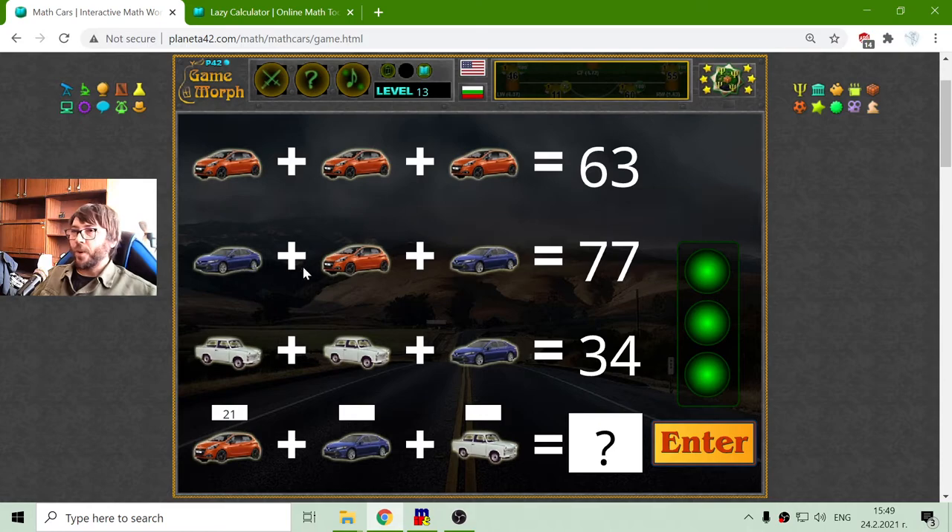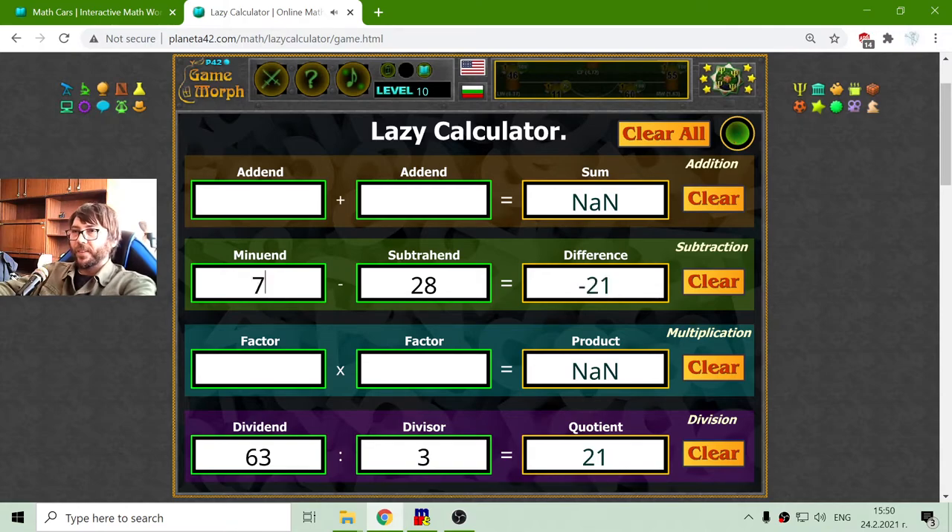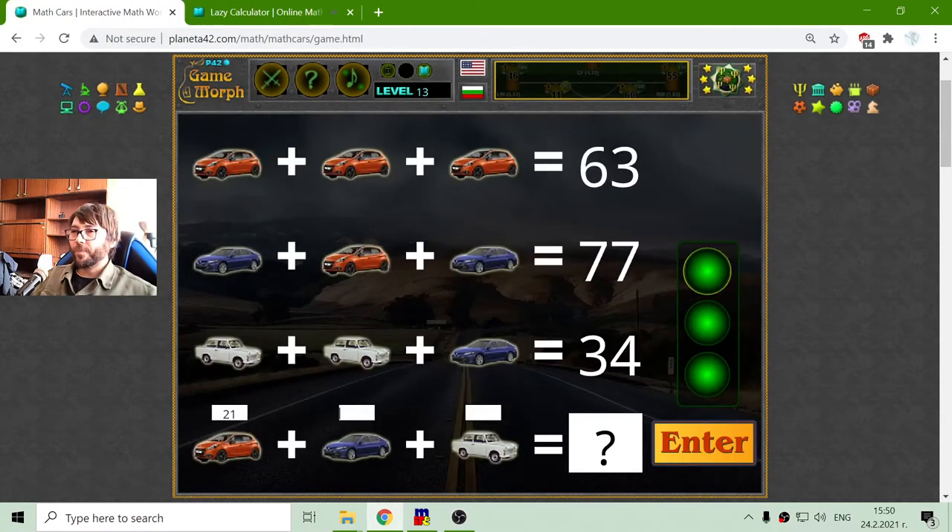The second row I have to find the Toyota — I think this is a Japanese car. From 77 I will subtract 21, which equals 56. I have to divide this by 2, so 56 divided by 2 is 28. The Toyota is 28.